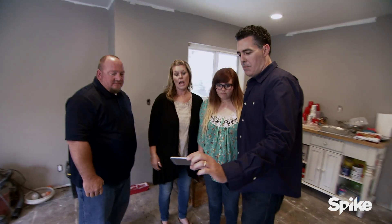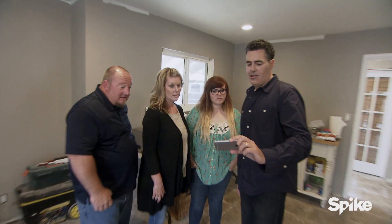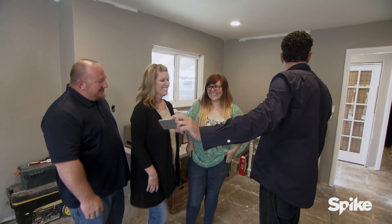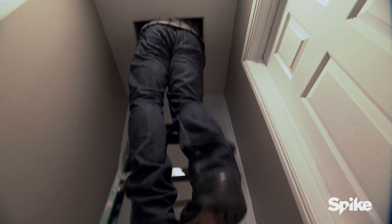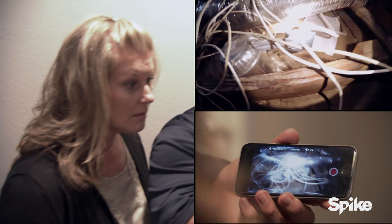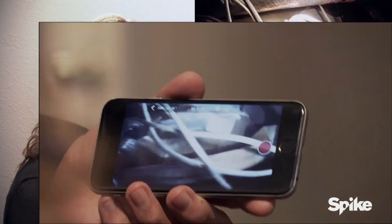So we can basically see what's going on. Oh man, this is a major mess up here. These wires are all over the place. Nothing is fastened. He's got old wiring going into these can lights mixed with new. This is definitely, definitely not the work of a professional.